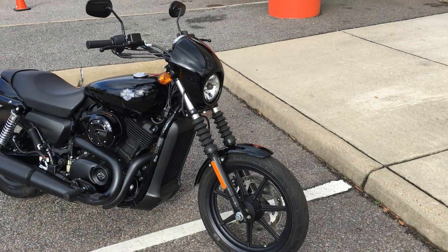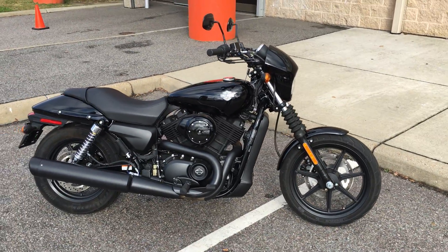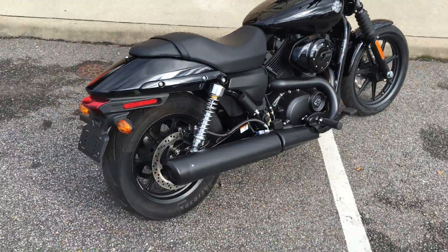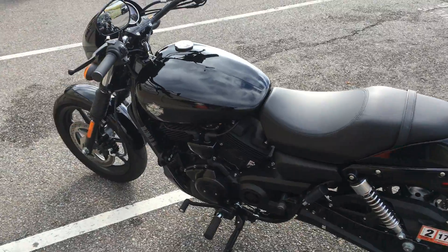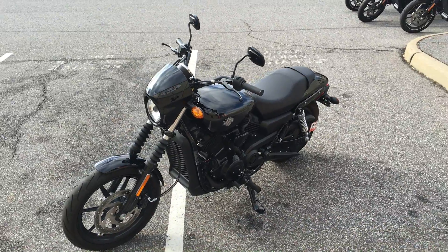Come check out this new 2015 Street 500 — a badass little dark custom with a six-speed transmission and the Revolution X liquid-cooled engine. This is a great starter bike for somebody; it's a steal of a deal at $49.99. Come check it out at Bayside Harley-Davidson, open seven days a week. Remember, let's ride at Bayside HD.